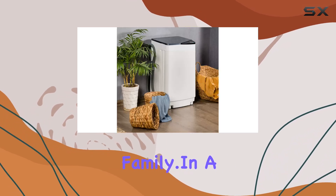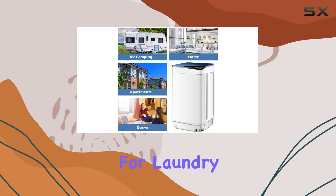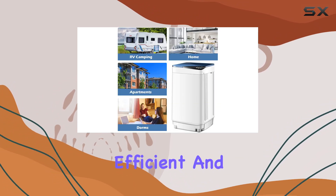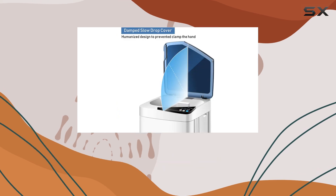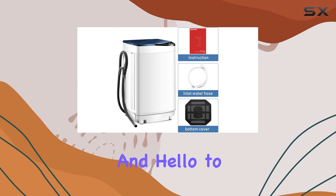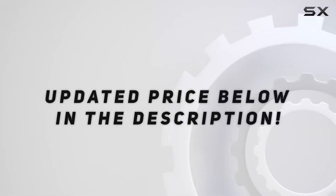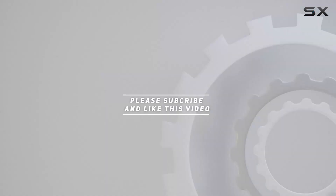In a nutshell, the Giantex full-automatic washing machine is a game changer for laundry day. Compact, efficient, and loaded with features, it's a must-have for any household. Say goodbye to laundry woes and hello to hassle-free cleaning. Check out the video description for the updated price, and thank you for watching.